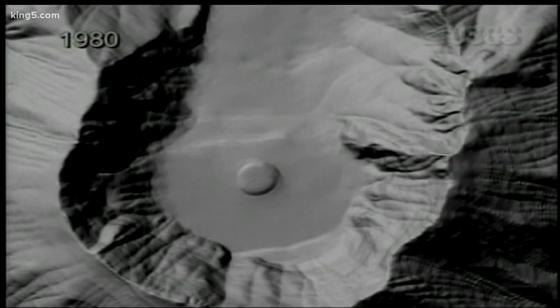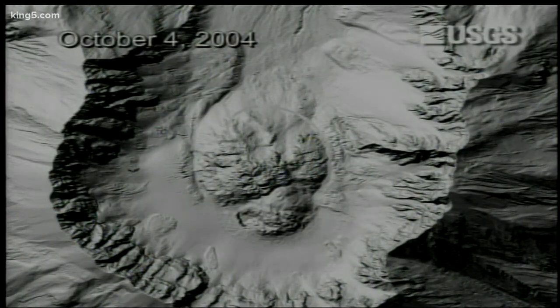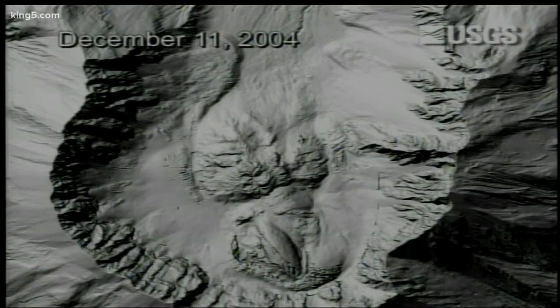"We are in a period that we are comfortable calling a renewed lava dome growth at Mount St. Helens." This new growing dome added to six years of dome growth following the blast in 1980. The source: a magma chamber locked and loaded down below.